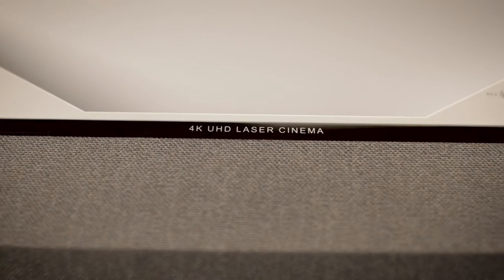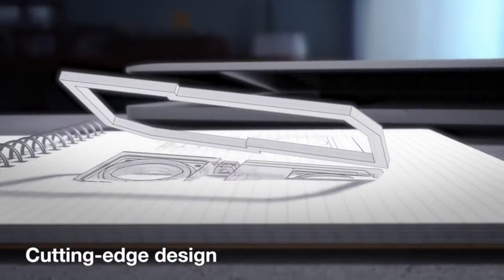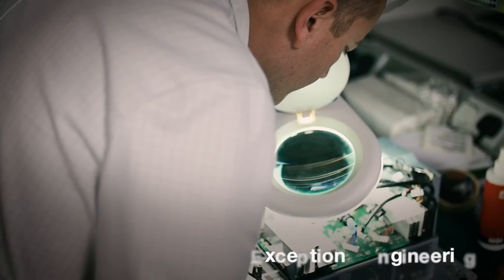Hi, what's up everyone. In this video we are going to talk about the top best gaming projectors you can buy on Amazon. If you are new to this channel, please consider subscribing and pressing the bell icon.